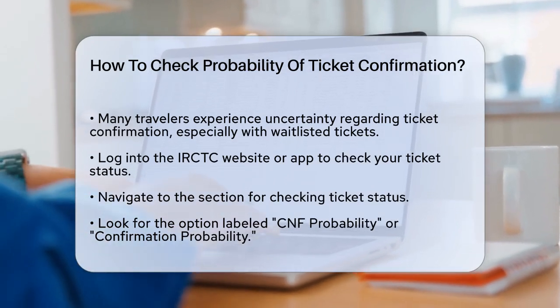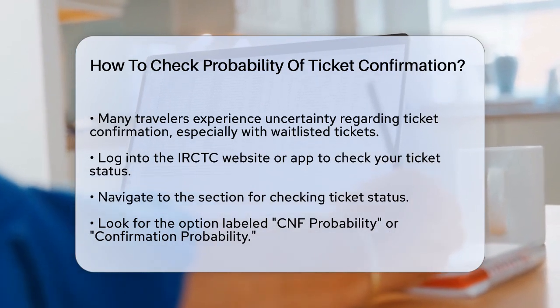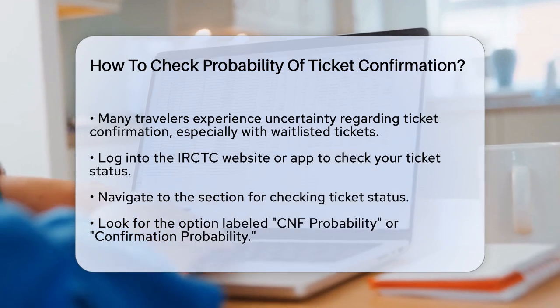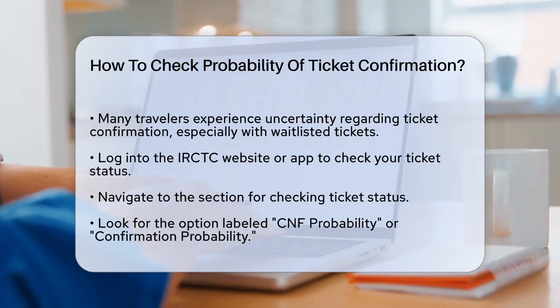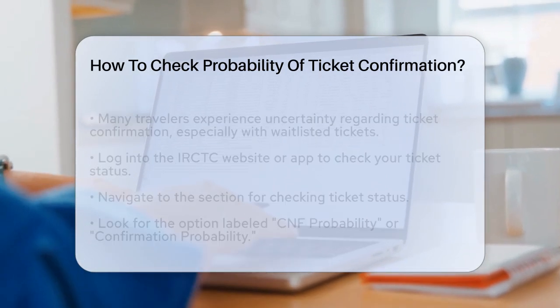To start, you need to log into the IRCTC (Indian Railway Catering & Tourism Corporation) website or mobile app. Once you're logged in, navigate to the section where you can check your ticket status. Here, you'll find an option called CNF Probability or Confirmation Probability.